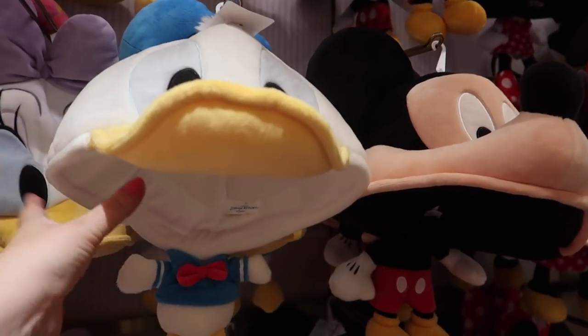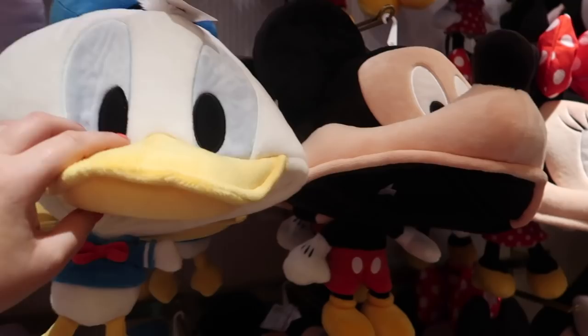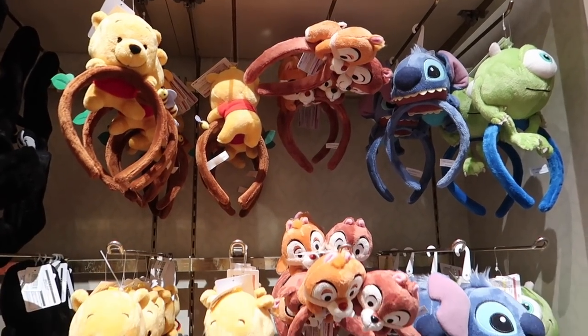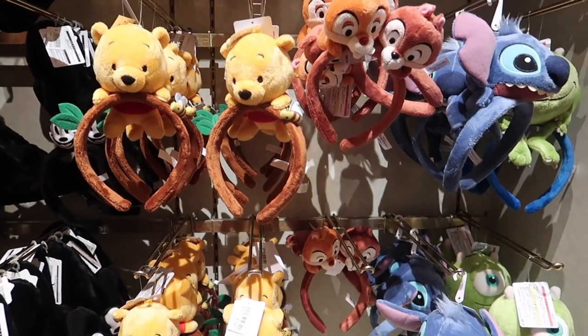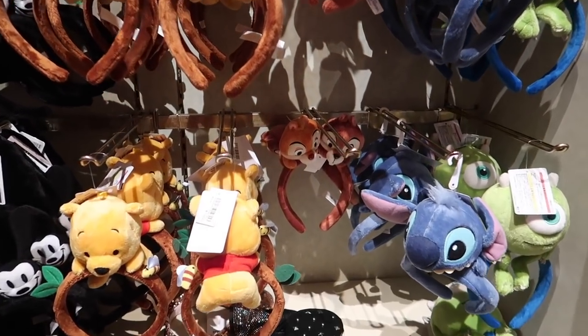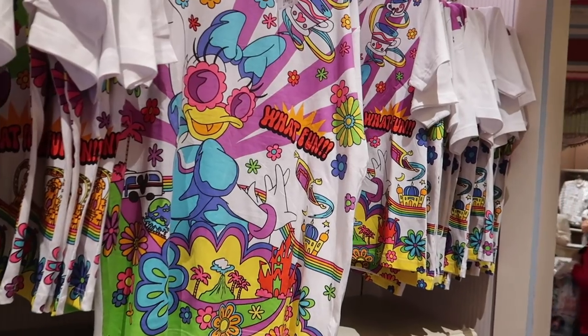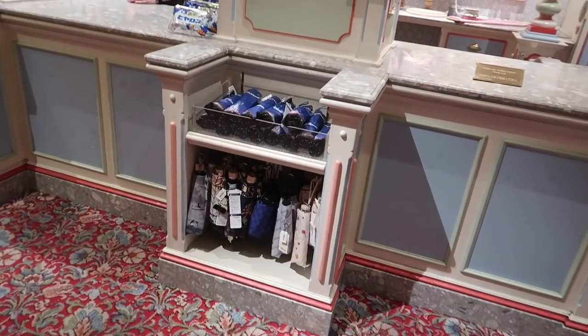I see a lot of people wearing these where the character kind of hangs down at the back. I've seen so many people wearing these today, especially the Winnie the Pooh one. These are 1600 yen. Some pretty loud t-shirts — you can also get an umbrella in here if you ever need one.